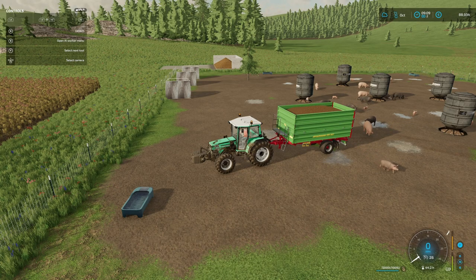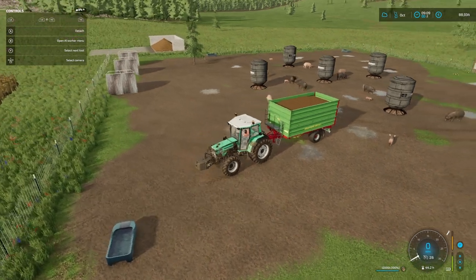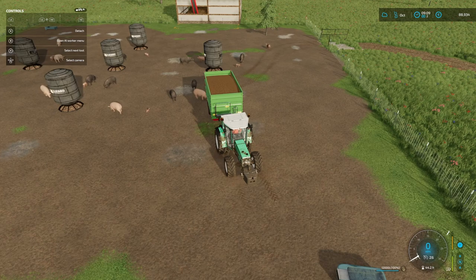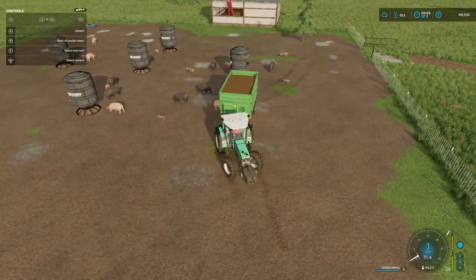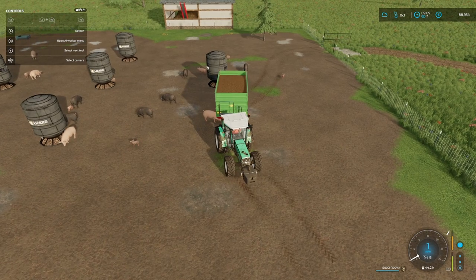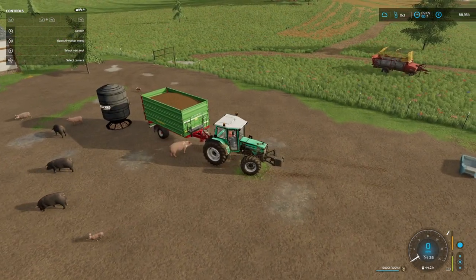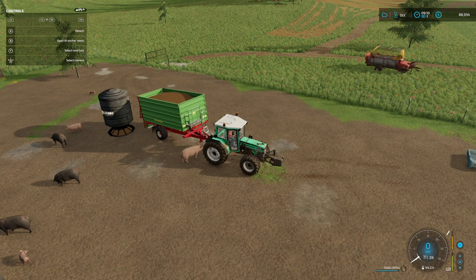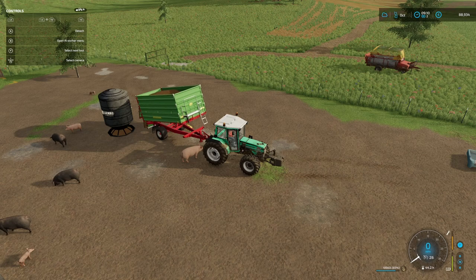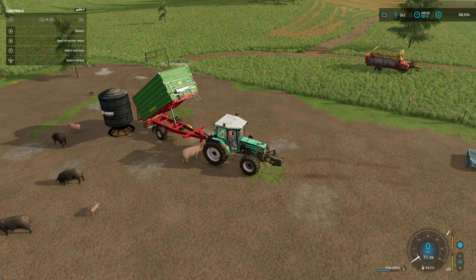Hello and welcome to EcoFarms. This is episode 29. In this episode, we're going to start off by selling some pigs — we're going to sell off a lot of pigs. We are sitting at a full house of a thousand pigs at the moment. We're going to try and recoup some money and just work out a system of how we're going to do it.